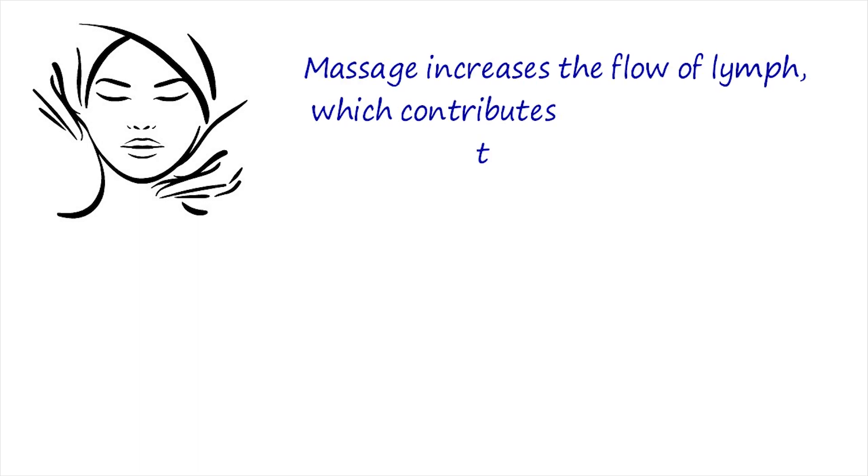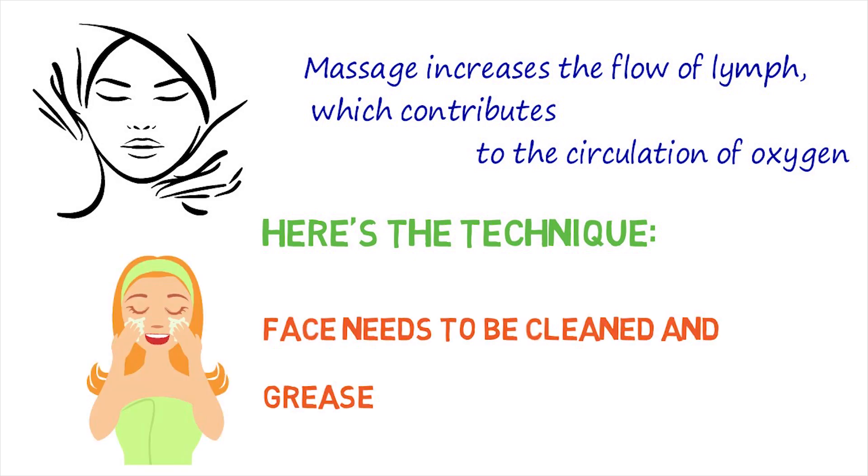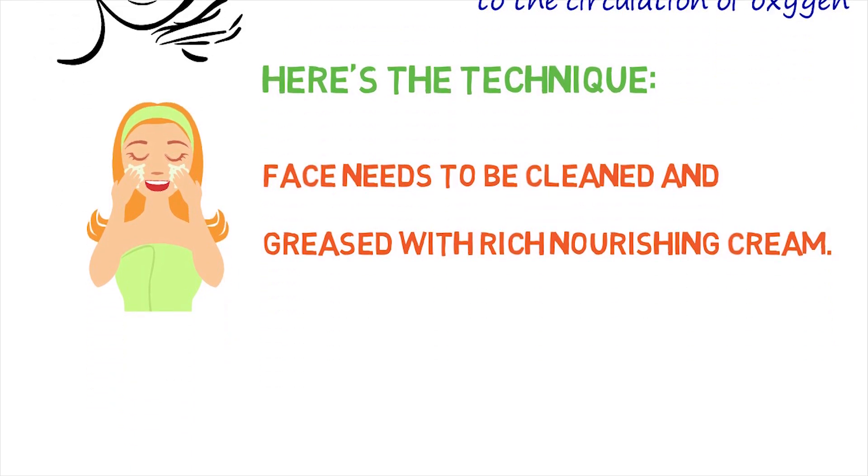Also, massage is very useful as a prevention and elimination of jowls. It is a great finish to facial gymnastics. By massaging your face, you will increase the flow of lymph, which contributes to the circulation of oxygen and removal of toxins. Here is the technique for the massage against saggy facial skin. First, your face needs to be cleaned and greased with a rich, nourishing cream.